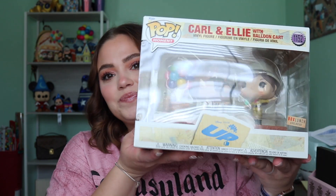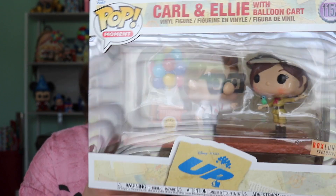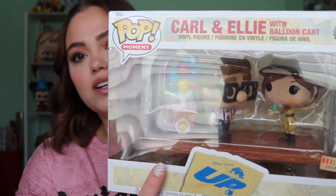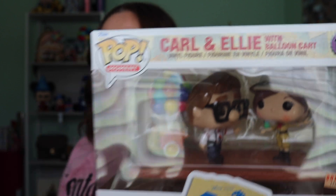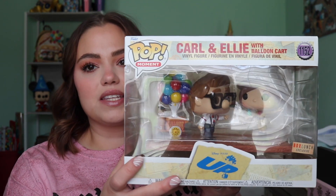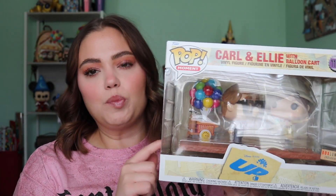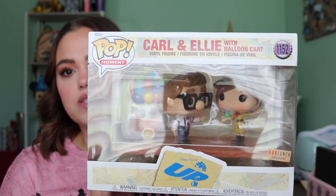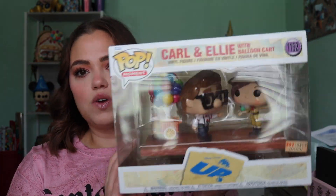The last item I got from Box Lunch is going to be added to my Up collection. This is another Carl and Ellie Up Funko Pop — this is the one with the balloon cart. I obviously have a lot of Up stuff. These are the only real Funko Pops that I collect, the Up ones, so these are always right on top of my list whenever they come out. This is a Box Lunch exclusive, so I knew I needed it. I just wanted to share that because that one means a lot to me.